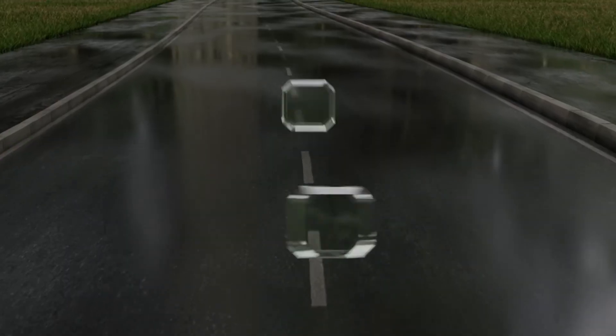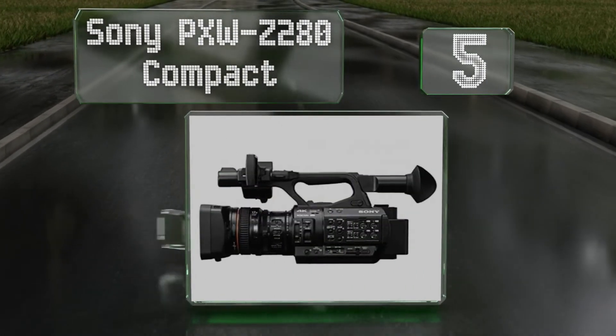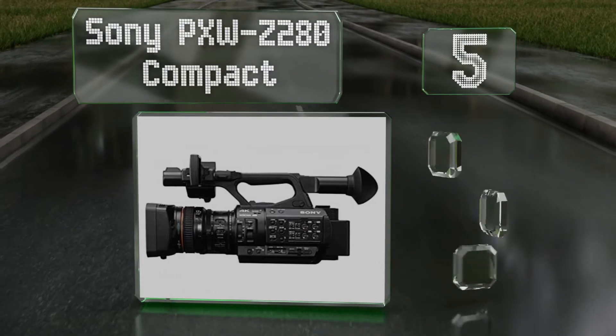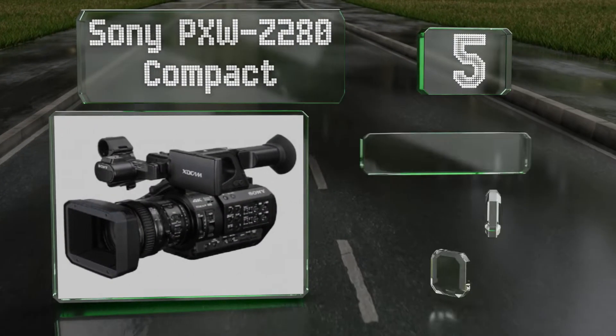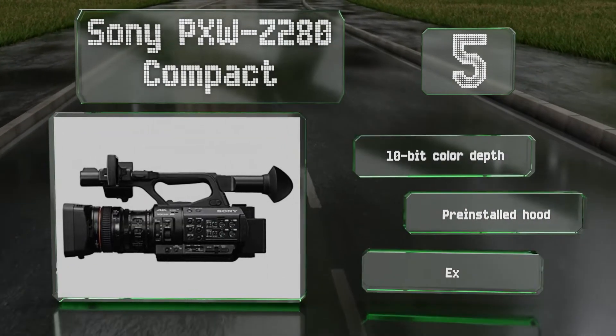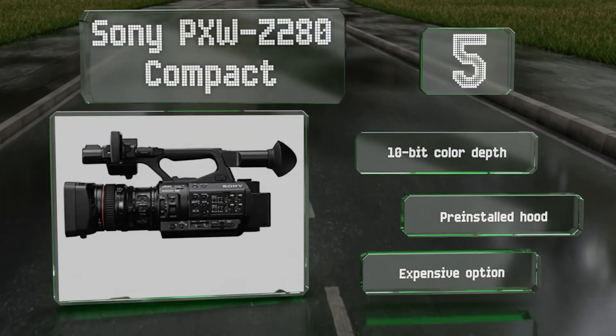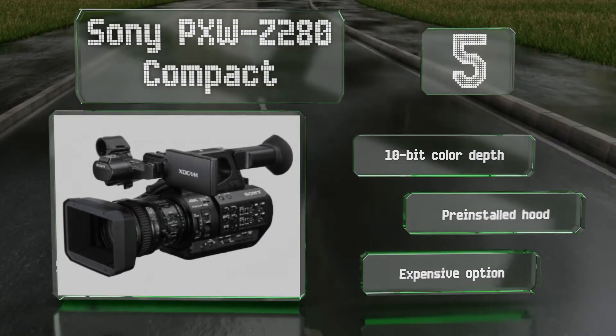Halfway up our list at number five, the Sony PXW-Z280 compact provides you with most of the specifications and capabilities of the company's top-tier interchangeable lens cameras, but with a fixed piece of high-quality glass in front of its CMOS sensor array. It comes with 10-bit color depth and a pre-installed hood, but it is expensive.